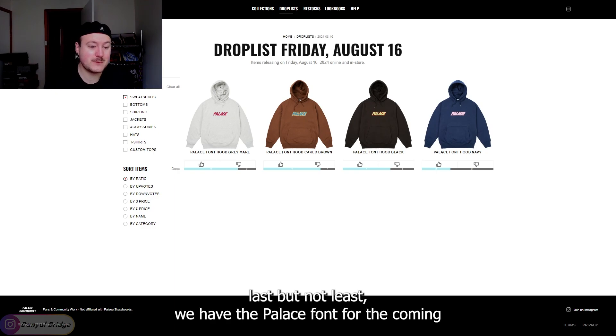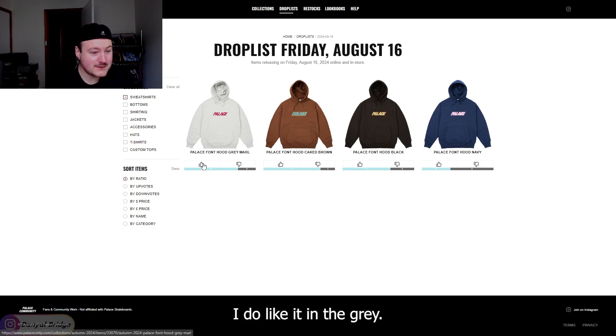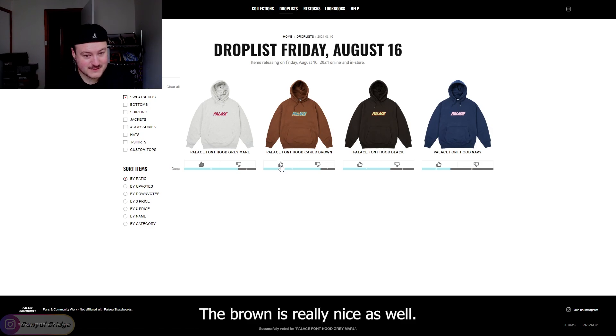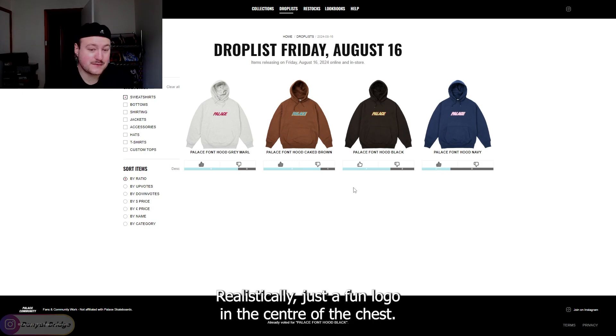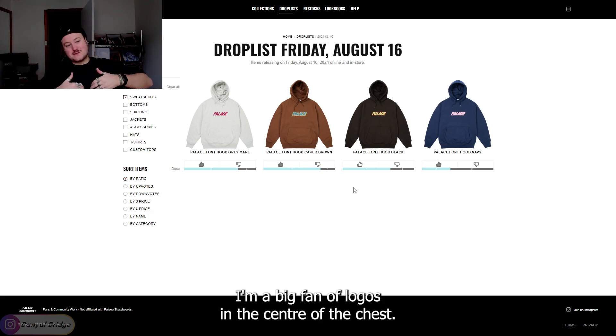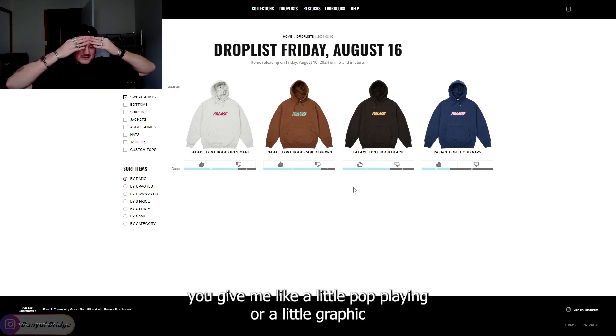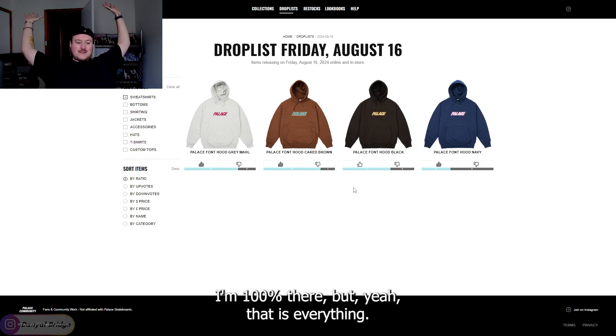Last but not least, we have the Palace font hoodie coming in a couple of different colors that I actually quite enjoy. I do like it in the gray. The brown is really nice as well. The black and navy are also quite nice. It's quite a nice hoodie — just a fun logo in the center of the chest. I'm a big fan of logos in the center of the chest. Give me a little graphic in the center of the chest that's embroidered and I'm 100% there.